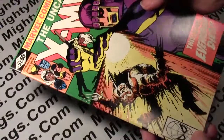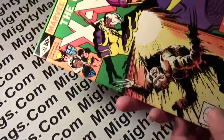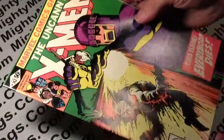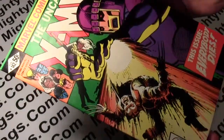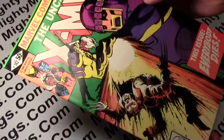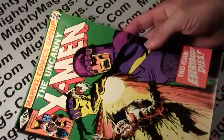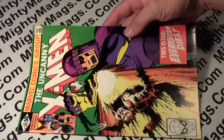So it's not near mint. I see a spine stress line there — it's small — but very fine to near mint, it's not near mint. OWL 8 and CGC 9.0. It's a nice copy.